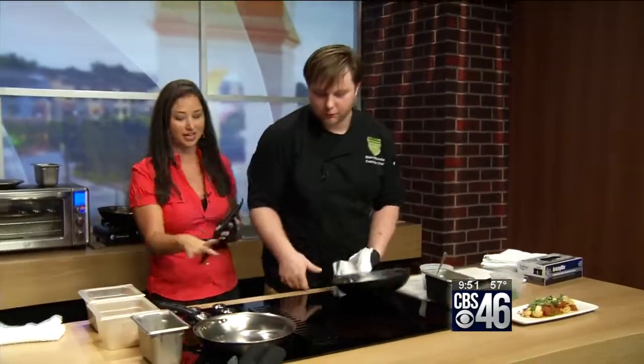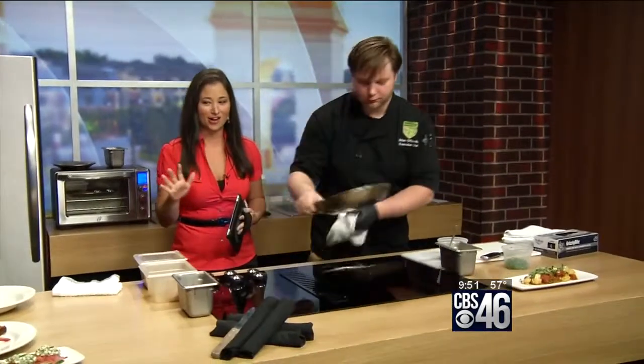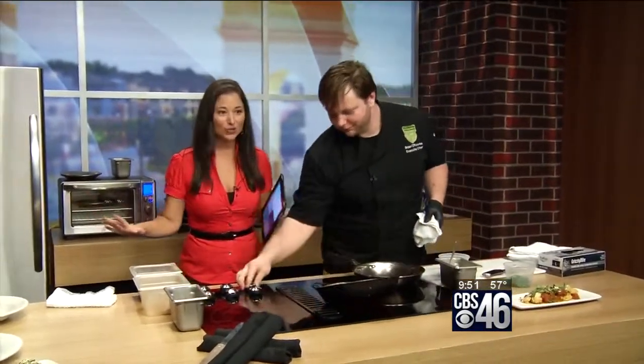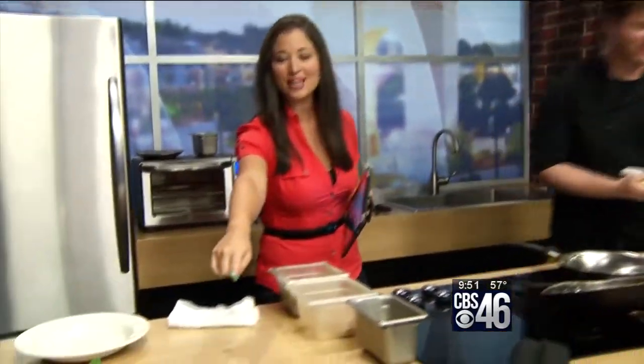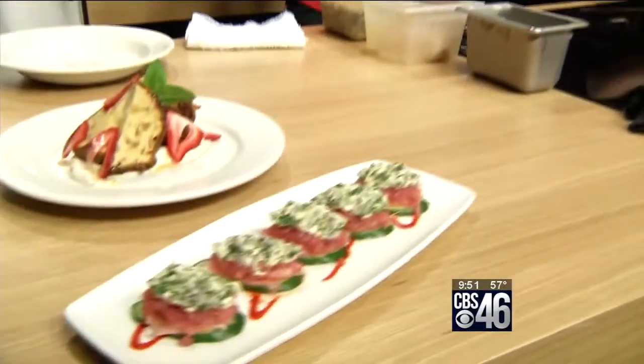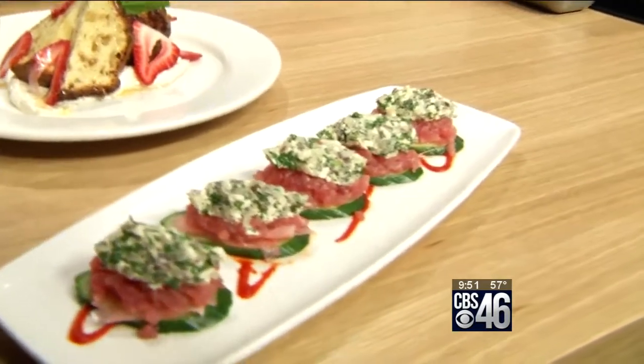And you're going to be preparing something in just a minute. Before we start cooking, though, we've got delicious foods surrounding us that we have to talk about because Michelle and I have been eyeing this all morning. What is that, Chef? Those are the ahi tuna bites coming on our new menu starting next week.